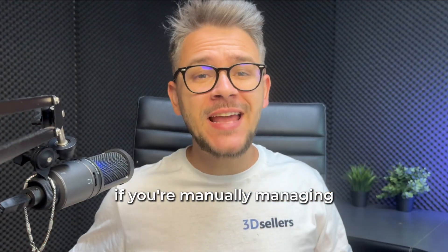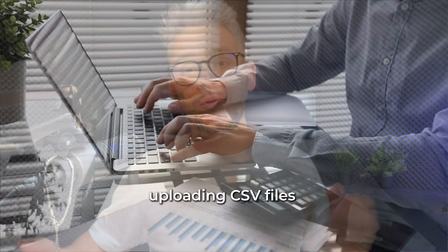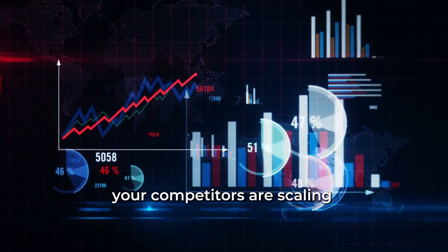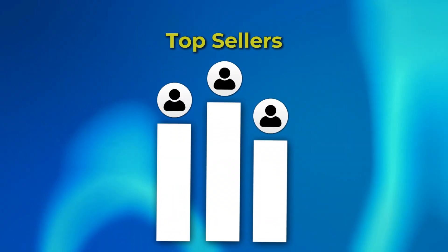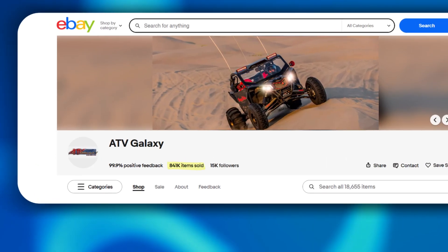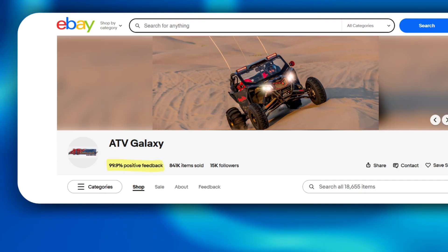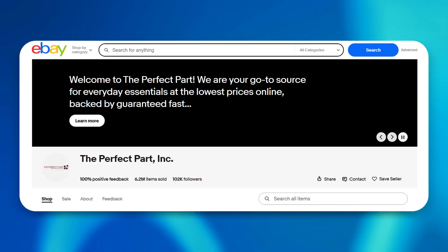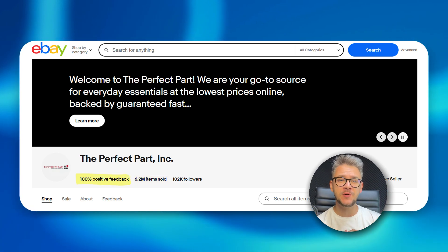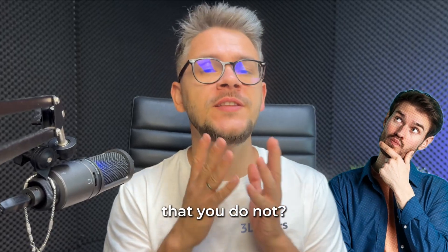Stop. If you're manually managing eBay listings, you are literally burning money. While you're stuck uploading CSV files that break and updating inventory one by one, your competitors are scaling with automation. Here's how the top sellers are actually doing it — sellers like ATV Galaxy with more than 744,000 units sold and a 99.9% positive feedback, and a staggering 5.1 million items sold with 100% positive feedback. Go Thrift is also building a second-hand empire. So what do they know that you don't?